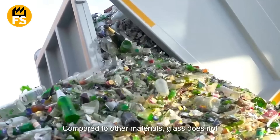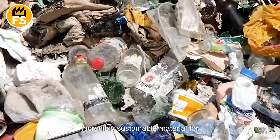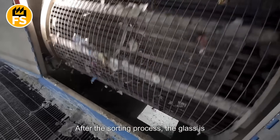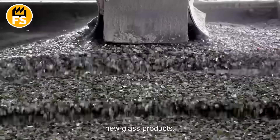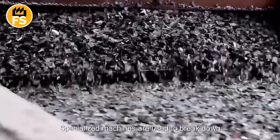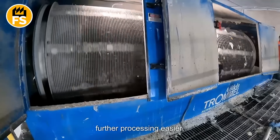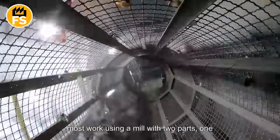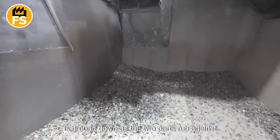Compared to other materials, glass does not wear out or degrade with use, making it an incredibly sustainable material for continuous recycling. After the sorting process, the glass is crushed into what's called cullet, which serves as the raw material for making new glass products. Specialized machines are used to break down glass bottles into small pieces, making further processing easier. These crushers come in various types, but most work using a mill with two parts — one stationary and one movable — where the glass is ground down as the two parts rub against each other.